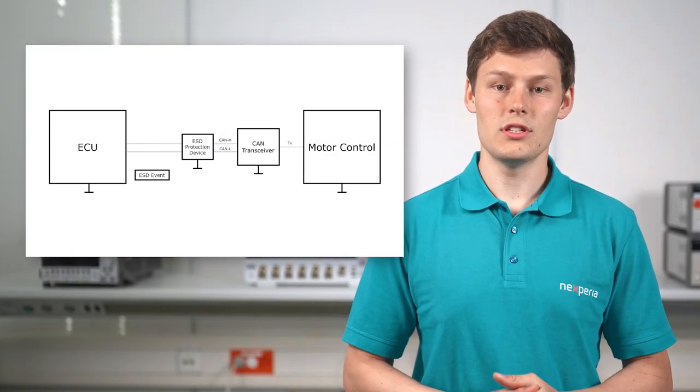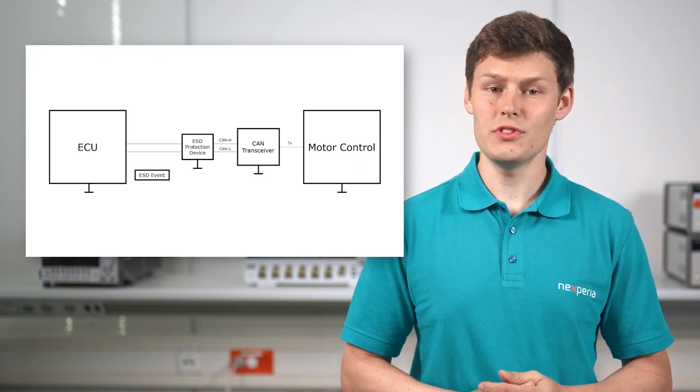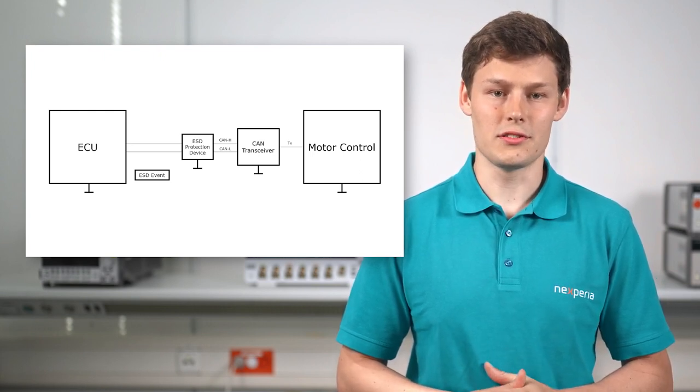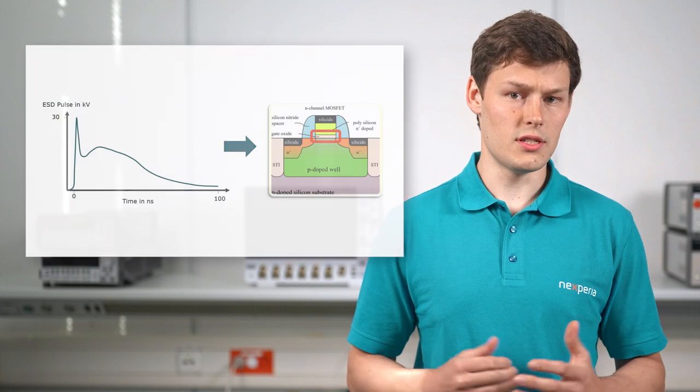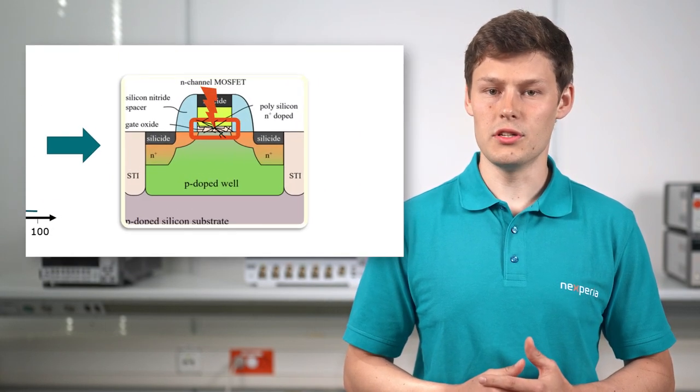The CAN transmission protocol is widely used in automotive applications as it proved its reliability over the years. Though CAN operates at low data rates, electrostatic discharges, or ESD for short, have a high risk of damaging ICs and other PCB components. The challenge with ESD is that it causes malfunction and irreversible damage to electrical devices.